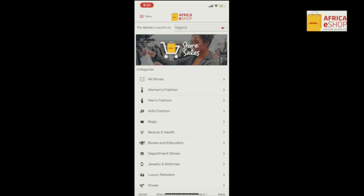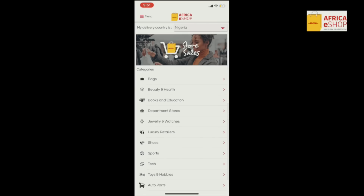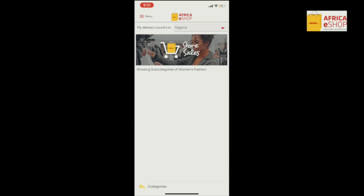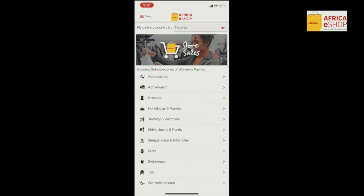As a first-time shopper on the DHL eShop app, the first thing is to put your delivery country. So if you're in Nigeria, Mozambique, Zambia, Kenya — whatever country you are, just put your country. And then after putting your country, under the categories you have all stores, women's fashion, men's fashion, and the list goes on. As someone who's trying to change her wardrobe, I opted to go for clothing items.